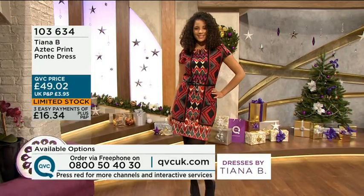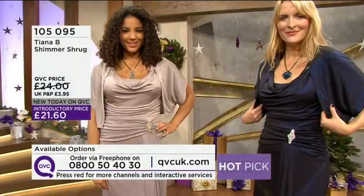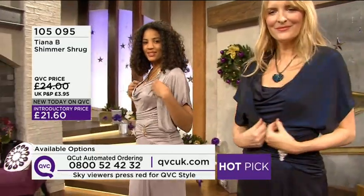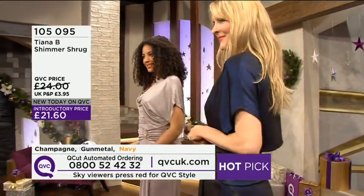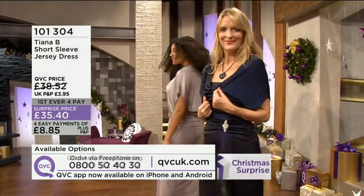I'm just going to give you a reminder of our fabulous today's special value. It's our surprise, which is the Shimmer Shrug — £21.60. 105.095 is the item number.